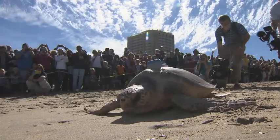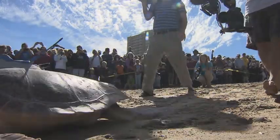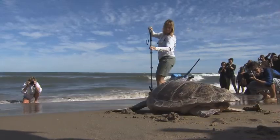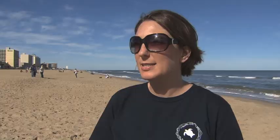Hopefully we can teach them ways that they can help and just bring awareness to some of the threats that are out there for these critically endangered animals. Also just being aware of what they can do if they see a stranded sea turtle or marine mammal on the beach — we want them to know that they can call us anytime, day or night, and we'll respond to help that animal.